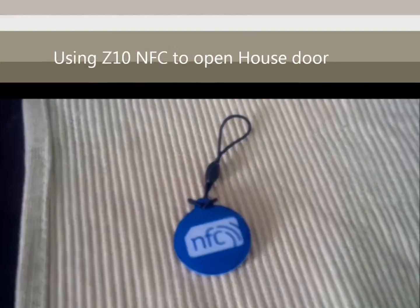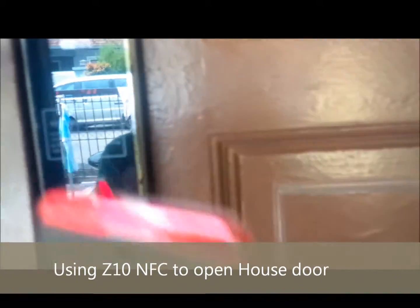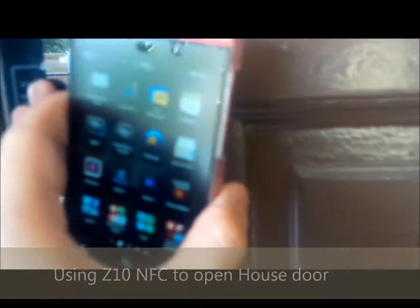This is some of the practical usage for my house. I can actually use my Blackberry phone's NFC to open my lock. There — so my door is open.